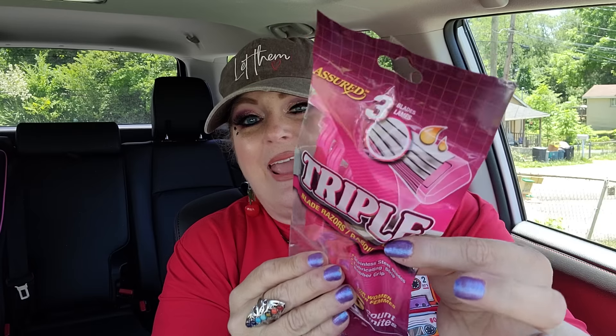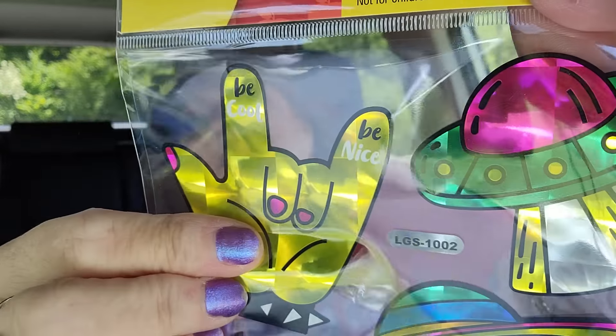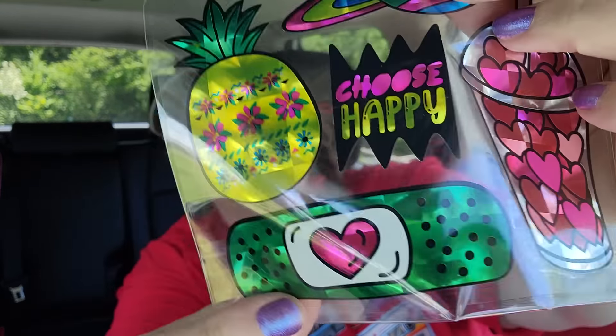I grabbed a five-pack of triple blade razors - nice and pink - for my mother-in-law. Sometimes she asks for a razor and these would be a cute little stocking stuffer for her too. Then I saw this pack of stickers with 'choose happy' - yes, I've been doing that so much more lately and my life has been so much better. There's also a UFO, Saturn, pineapple, and a little band-aid sticker. I just had to have it.